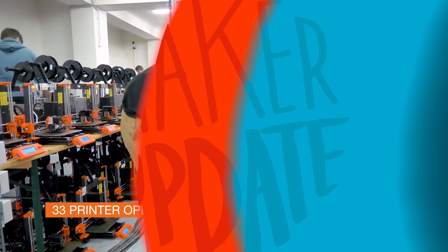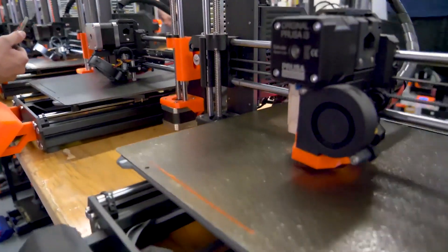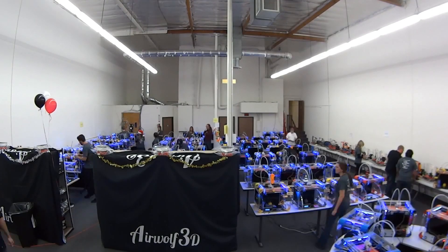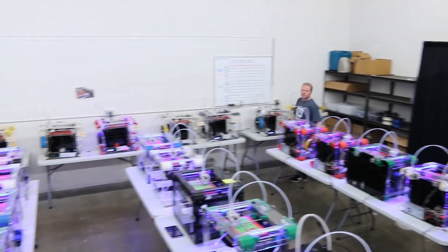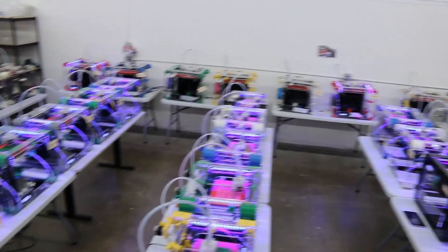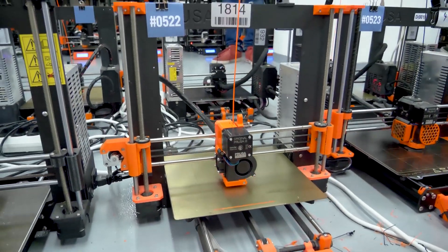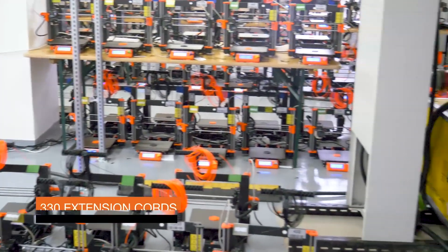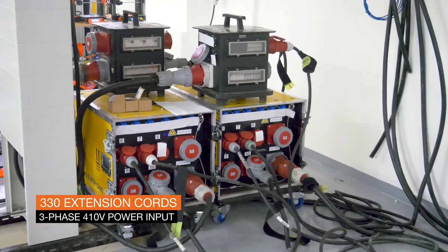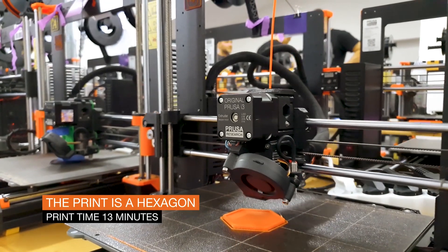It's time for some news! Prusa printers set a new world record for the most 3D printers operating simultaneously. The previous record was from 2014 and it was 159 printers by Airwolf3D. The new record set by Prusa is 1096 printers. Aside from being a cool publicity stunt, I actually found it pretty inspirational to see this scale of printer farm manufacturing.